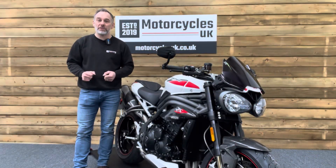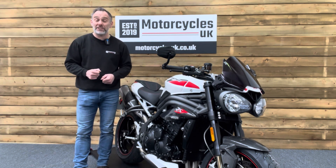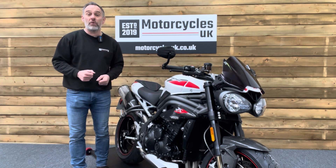Here at Motorcycles UK all our bikes come with a current MOT, a service if required by the motorcycle at time of sale, and a thorough safety inspection. We're also delighted to be able to offer nationwide delivery — please contact us for a quote. If you're interested in this terrific bike please do get in touch either by phone or via the website.